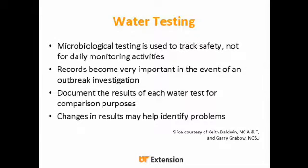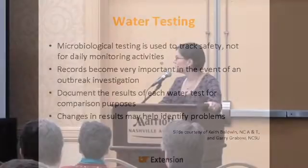The microbiological testing is used to track the safety of your water — not for daily monitoring activities, but the records can be very important in the event of an outbreak. You want to make sure you're documenting the results of each water test and keeping them for comparison purposes, and you want to look at any changes in your results that might help identify problems in your system.